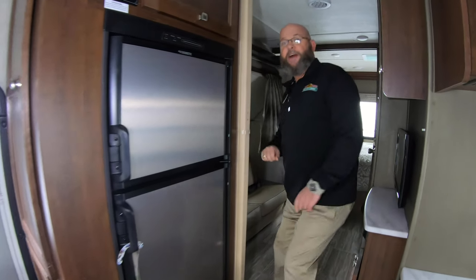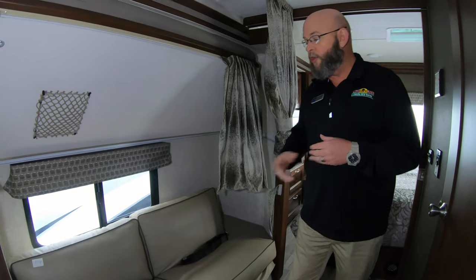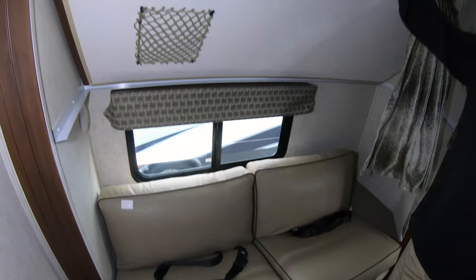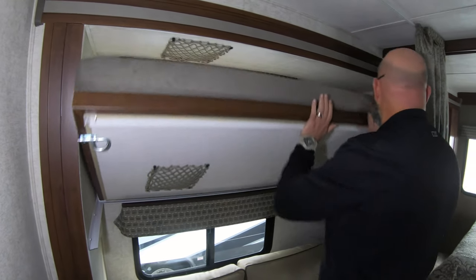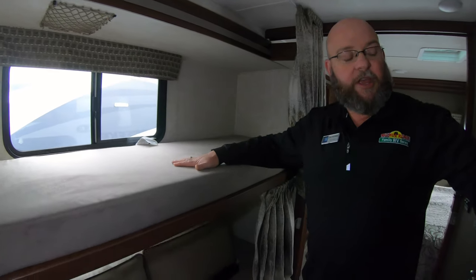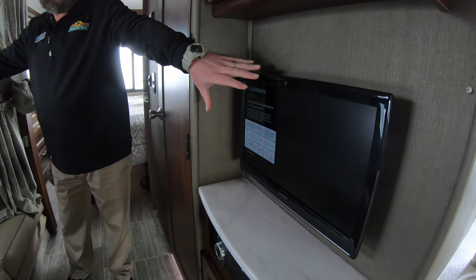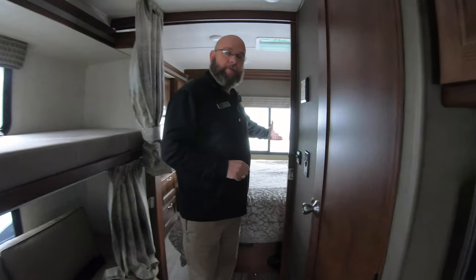Staying with the bunks, we've got the same sort of layout that we had on the two Cougars. You've got a sofa down below that folds down to make a bed, with a bunk up overhead that's flipped up right now — flip the latches, drop it down, and now you've got a bunk. Right directly across from the sofa is an entertainment center for the TV, and then back into your back bedroom.